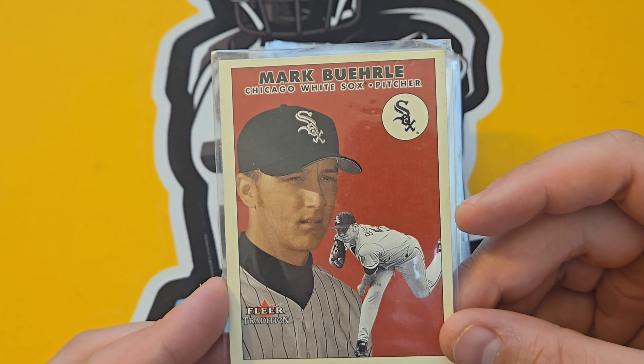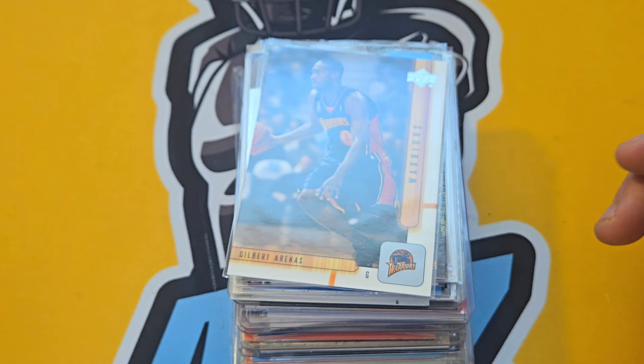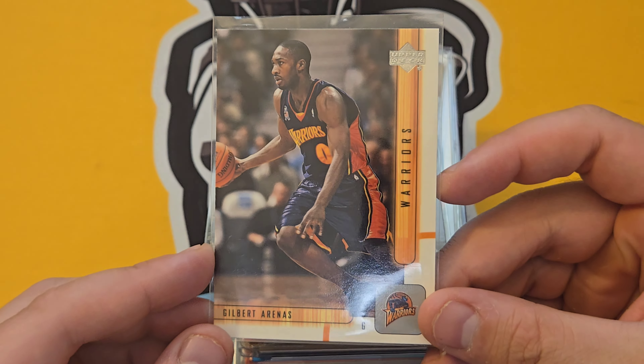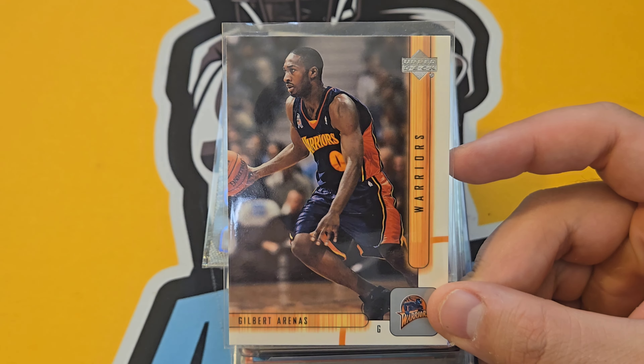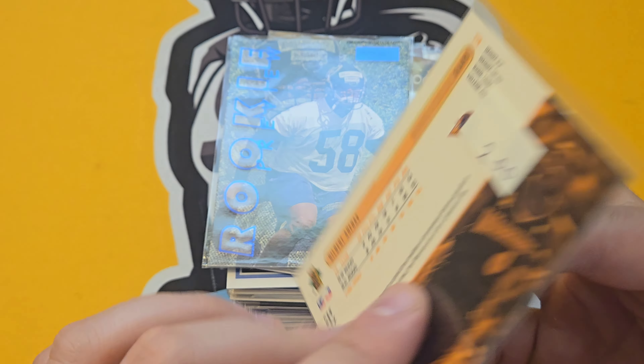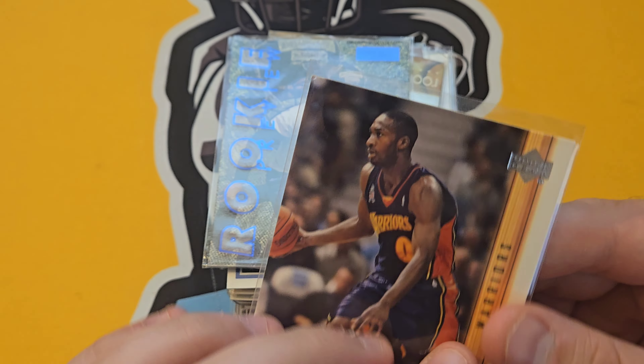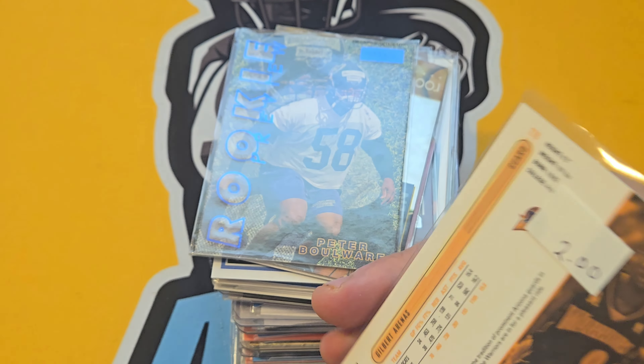Mark Buehrle — nice pitcher from Fleer Update 2000. Gilbert Arenas — I've been buying a little Gilbert Arenas now because he's on a podcast, he's more in the media, and people are recognizing his name and what he went through as a basketball player. Had to pick up his rookie card — pretty sweet.